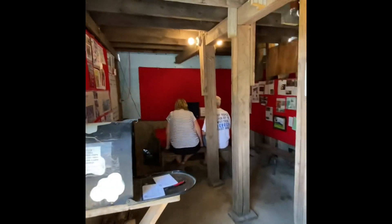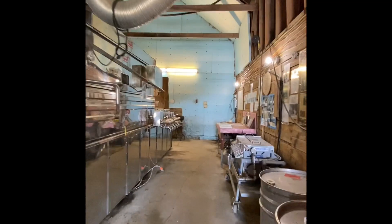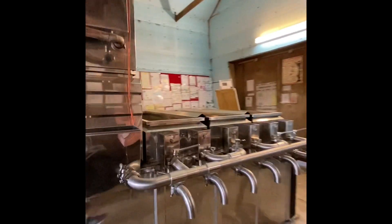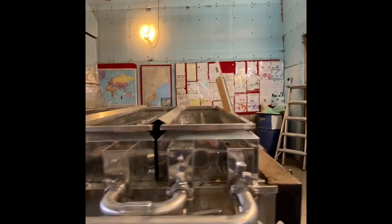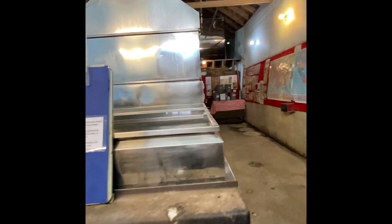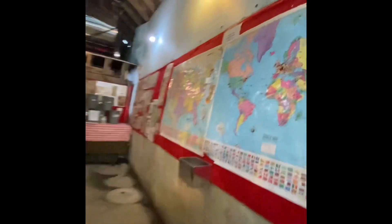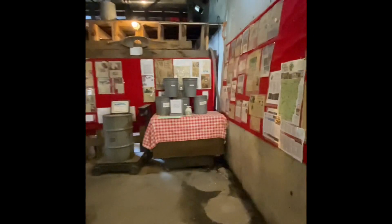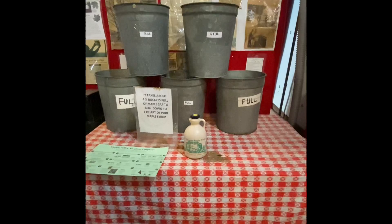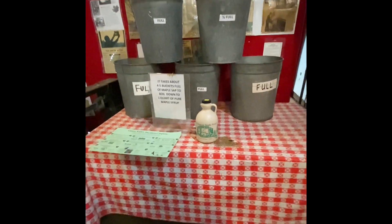Here's the video. And then here is where they make it. So this is the little thing where they boil the sap into the syrup. They have some cool displays, like all the people who have come here. And this example shows how much sap it takes to make syrup — four and a half buckets equals that little bit of syrup.